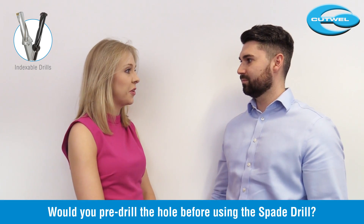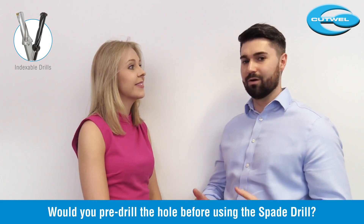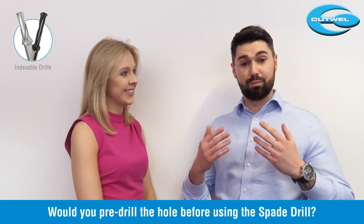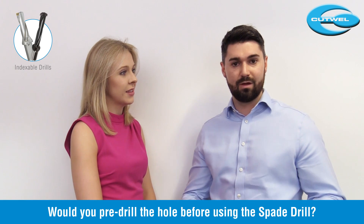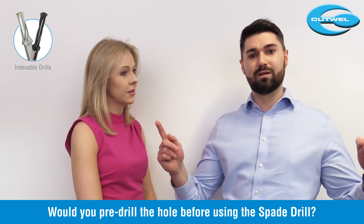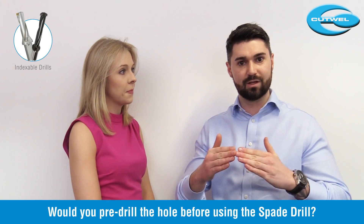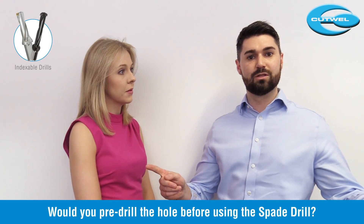Would you pre-drill the hole for the spade drill? I absolutely would not pre-drill the hole. The special geometry on the insert means it's self-centering and you'd probably cause more problems than it's worth. What I would recommend if you need to drill a really deep hole is to go in first with a stub drill at the same angle as the insert, and then go in with a longer drill - you'll have the best chance of success doing it that way.